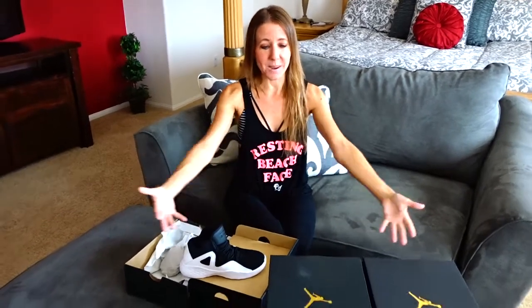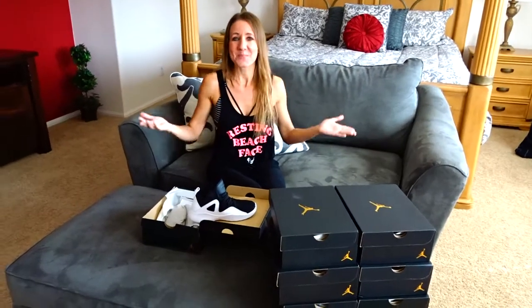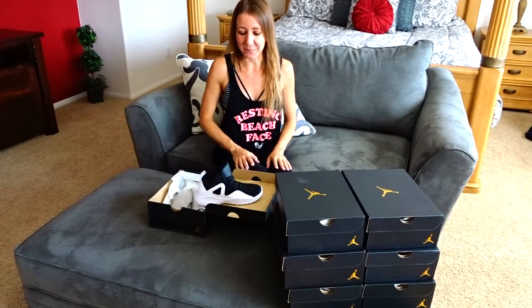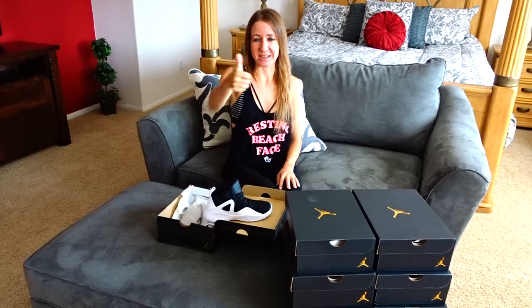Thanks so much for watching. I hope you enjoyed watching my Jordan collection — it's a mini collection at this point, but it's getting bigger and bigger all the time. Thanks again for watching. If you enjoyed it, don't forget to smash the thumbs up button and give me lots of likes. Also, don't forget to subscribe. Bye!